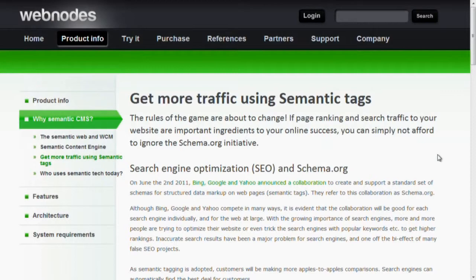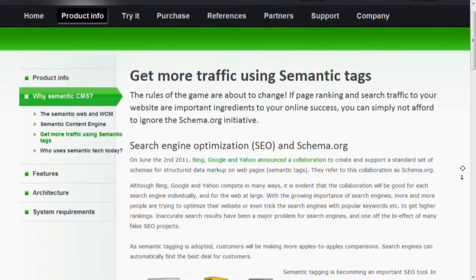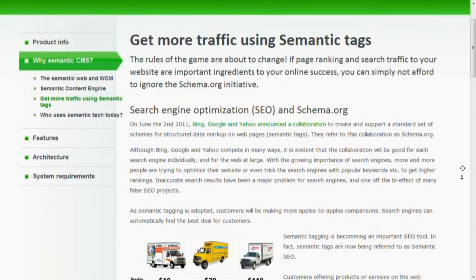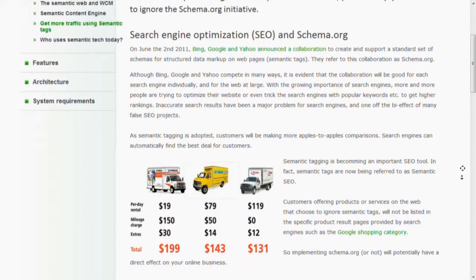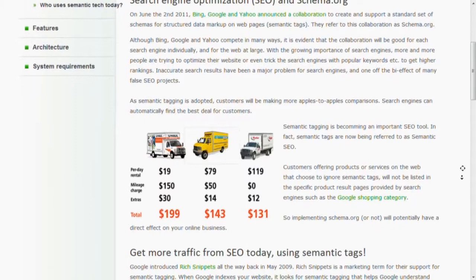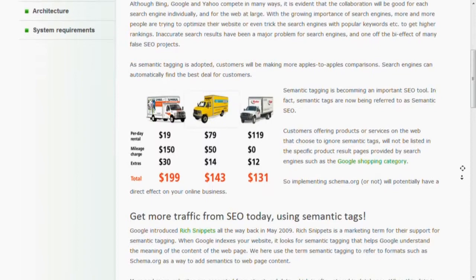This is very important in terms of search because search engines have for a long time struggled with the amount of data available on the web — something like 500 exabytes. It's difficult to give relevant search results based on that amount of data. So the search engines, even though they are competitors, have agreed on a common schema called schema.org, a common format so that companies can enrich or provide search engines with semantic content, enabling better search results for users.